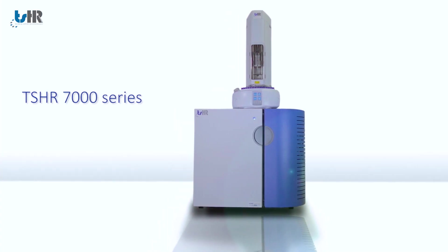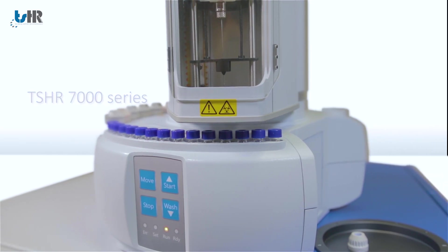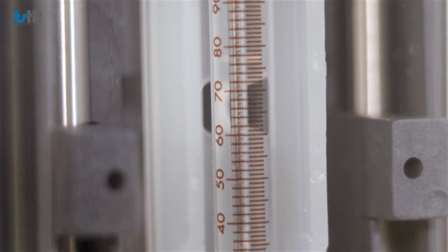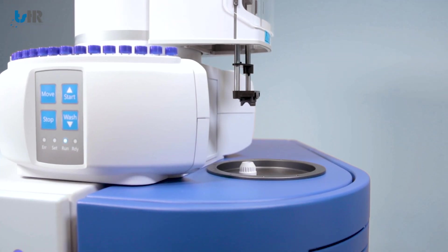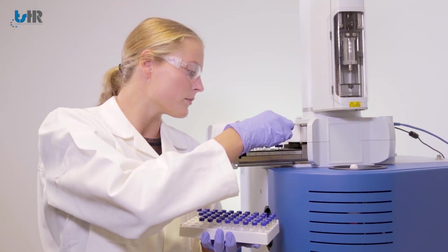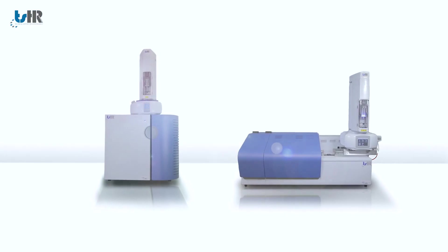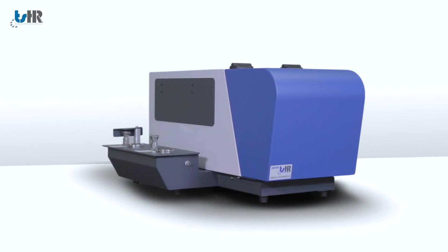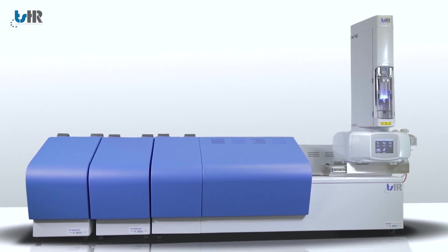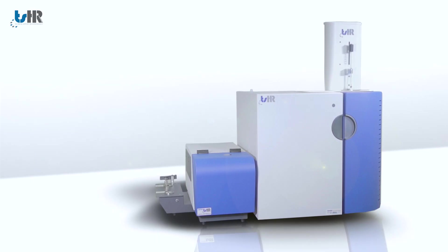The 7000 series with vertical sample introduction and combustion is a very small bench space combustion analyzer which provides very accurate data down to low PPB level. Both instrument platforms can be equipped with various liquid auto sampler configurations to support both small and high throughput labs, and a module for reliable analysis of gaseous and liquefied petroleum gas samples.